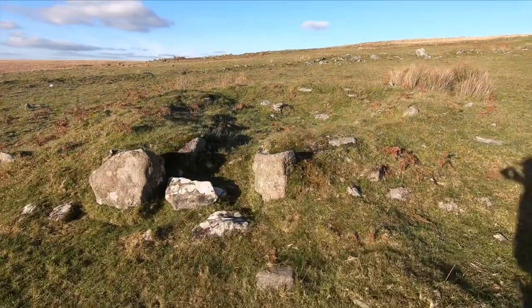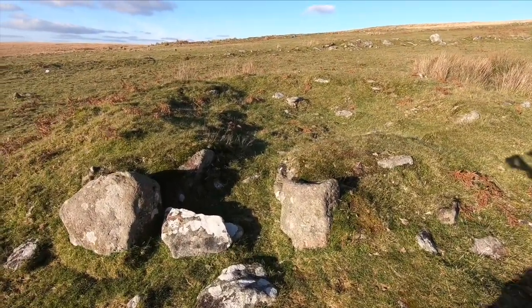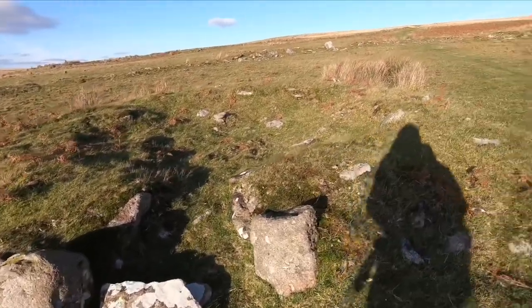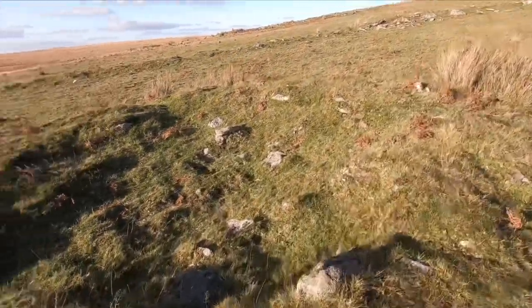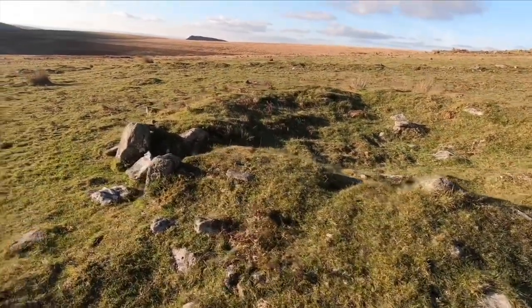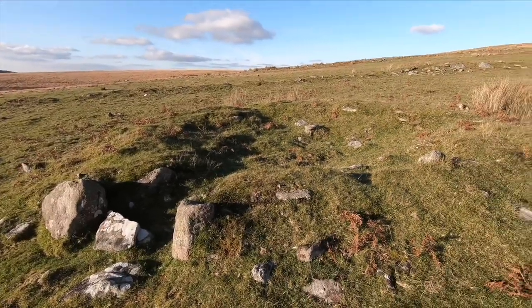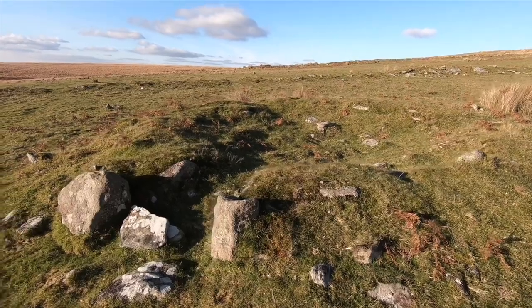There are still some signs of where people used to live here. This definitely looks like a round house which they probably lived in during the Bronze Age. There's a place on the other side of Dartmoor called Grimm's Pound which I hope to visit one day — it's the ruins of a Bronze Age or Iron Age settlement.